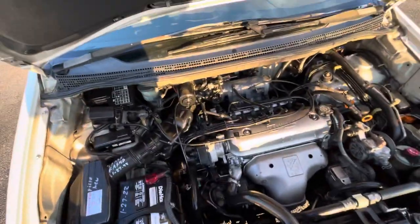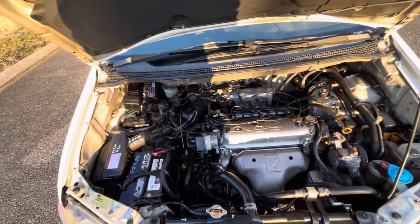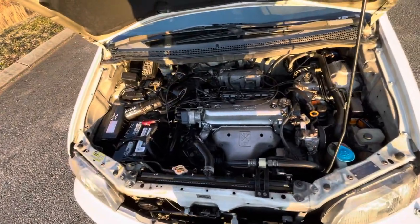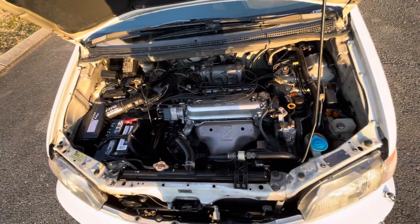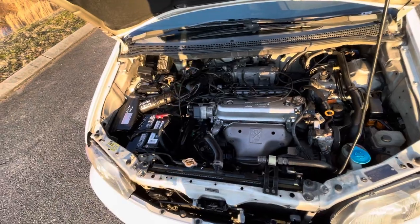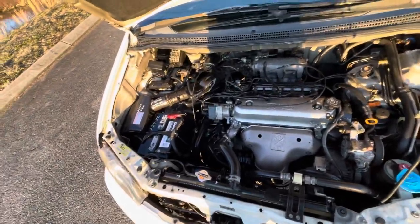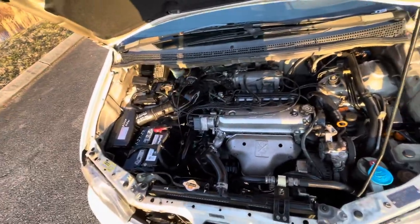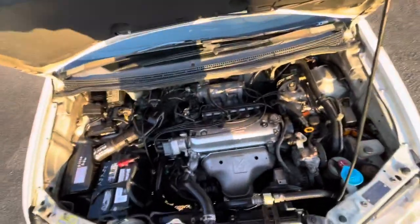Just every 30,000 miles, drain and fill the transmission — three quarts — and the rear end — one quart — and this thing will last a very, very long time. Keep up with your oil: do it every 3,500 to 4,500 miles. It's a very, very good motor, really reliable. They're built really, really well — not like some of this new stuff.